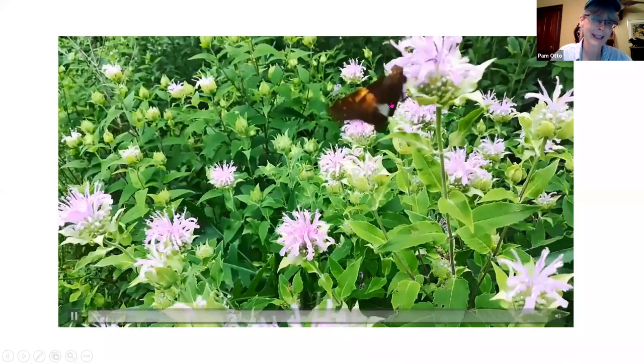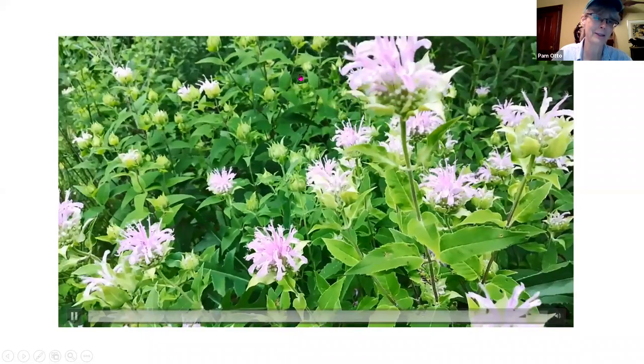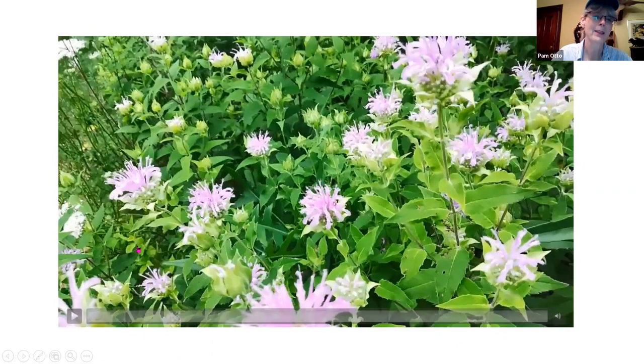I was absolutely mesmerized by this bee balm over at Delnor Woods Park. I tried to take a still shot of the skipper, but it just wasn't going to happen with my limited skills.